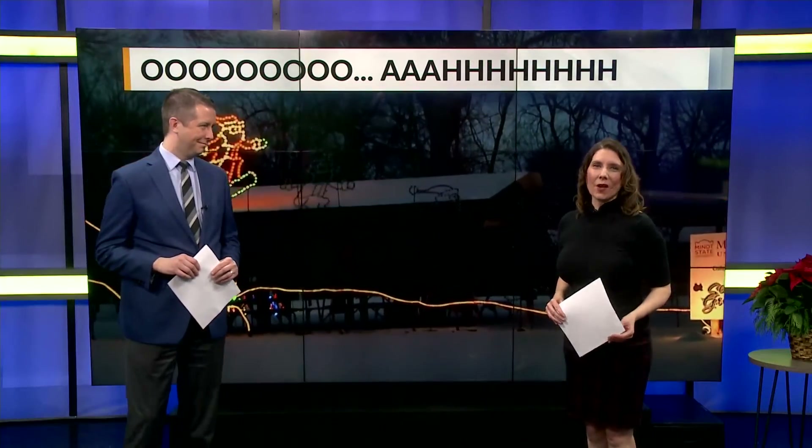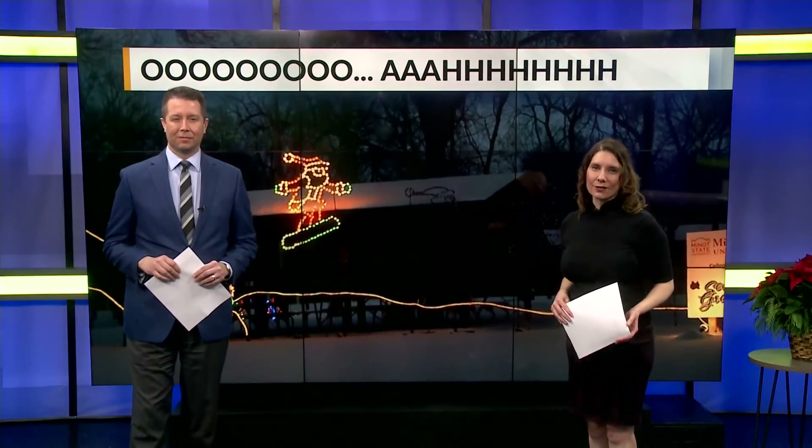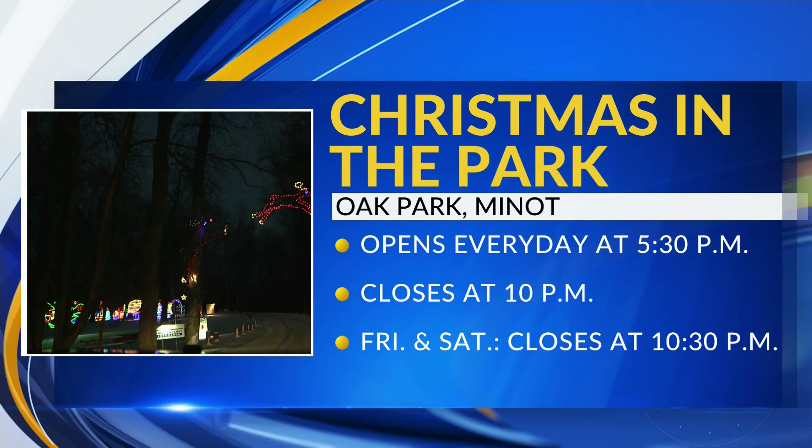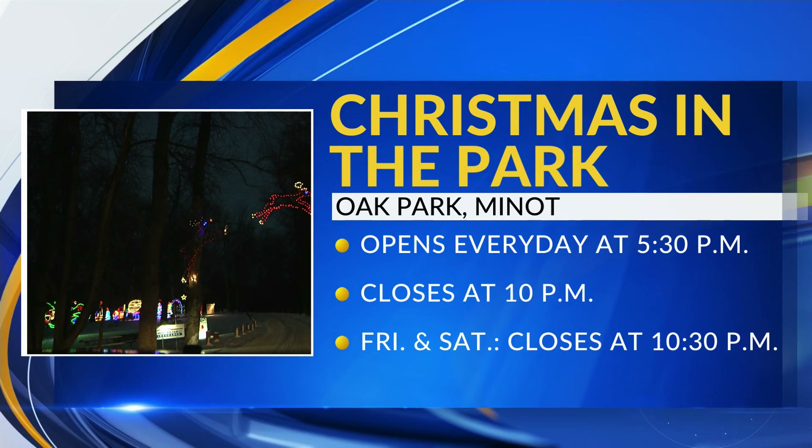Christmas in the Park lasts all month long and will run you $5 per car. You can view the lights at Oak Park every day starting at 5:30. It closes at 10, except Friday and Saturday when it closes a half hour later at 10:30.